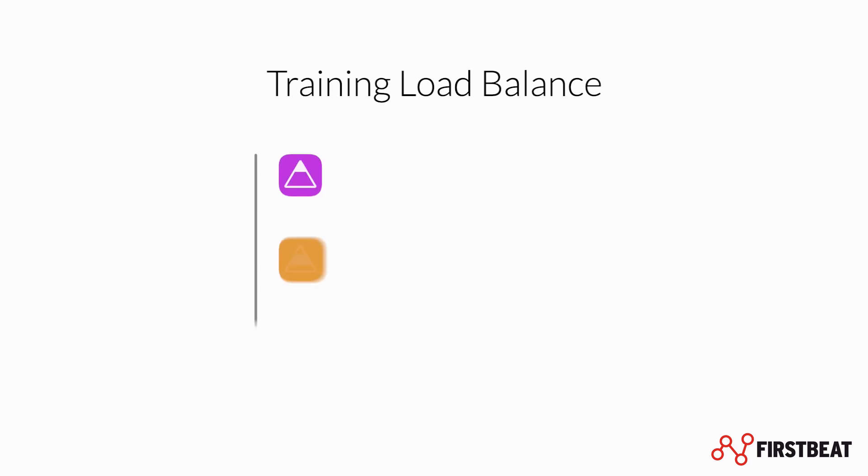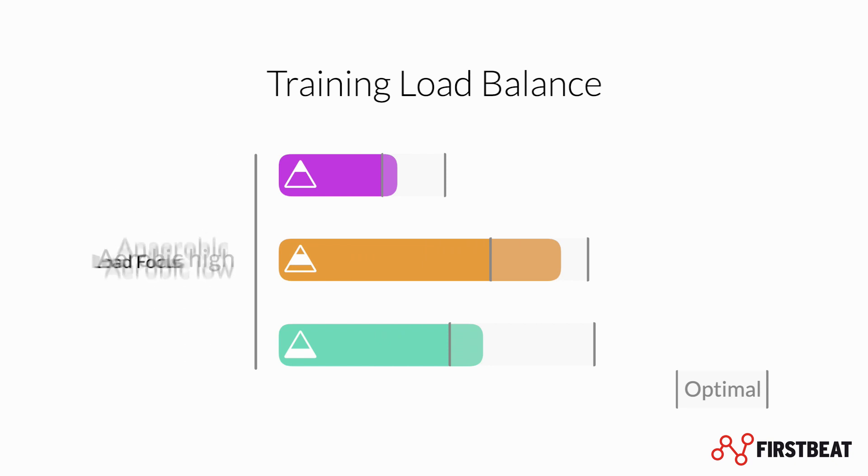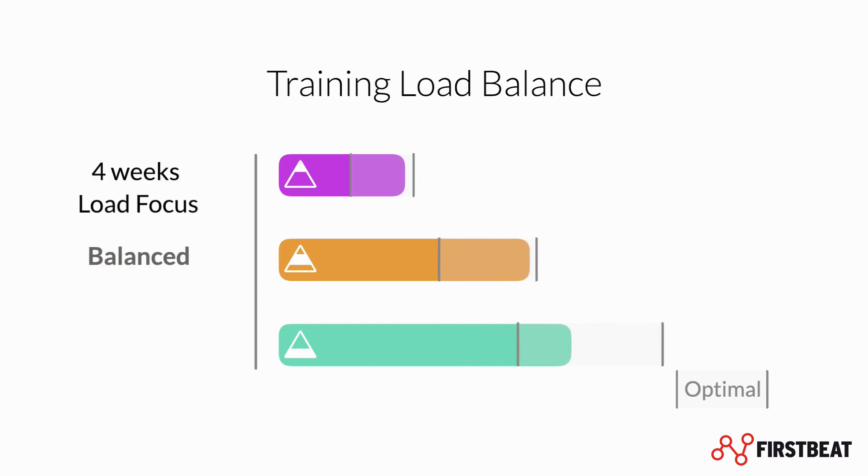Training Load Balance automatically detects low and high-intensity aerobic and anaerobic efforts during your activities. Each is measured in terms of contribution to your EPOC-based training load. You can see your load distribution from the past four weeks, along with optimal targets based on your fitness, activity history, and the latest sports science.